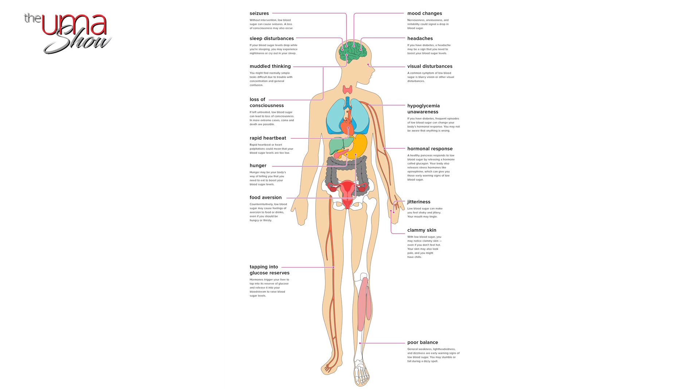Glycemic this and glycemic that — does it matter? You'll notice that they both begin with glycemic. That's a tip that they have to do with sugars and carbs — not only how much sugar is in foods, but most importantly, how it affects your blood sugar levels. In general, diets that are high on the glycemic index GI and high in glycemic load GL tend to increase the risk of diabetes and heart disease.